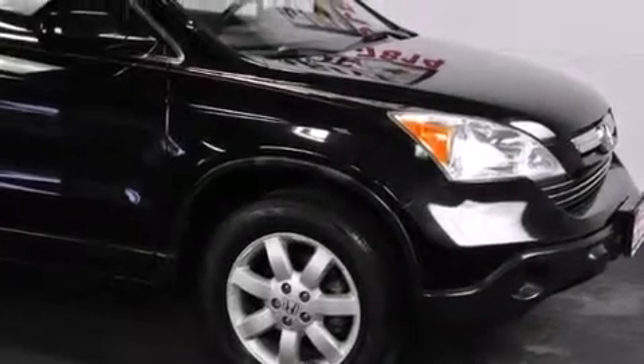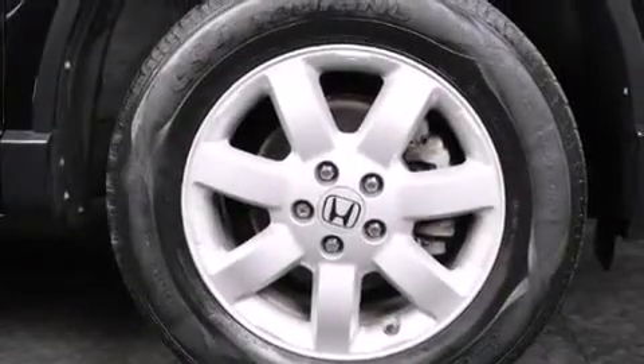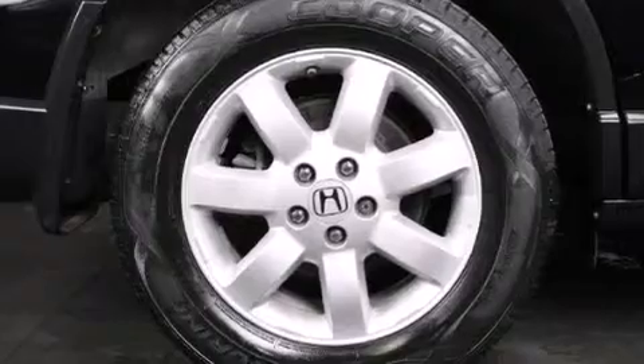A low tire pressure indicator, a multi-link rear suspension, cruise control, front multi-stage airbags, latch-ready child seat anchors, air conditioning, steering wheel mounted stereo controls, a rear window defroster, heated side view mirrors, and alloy wheels.